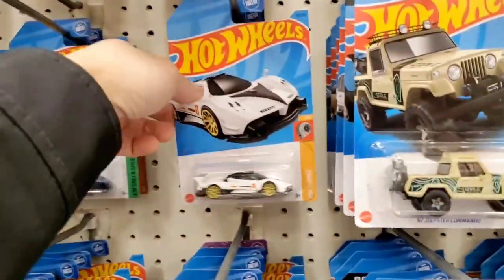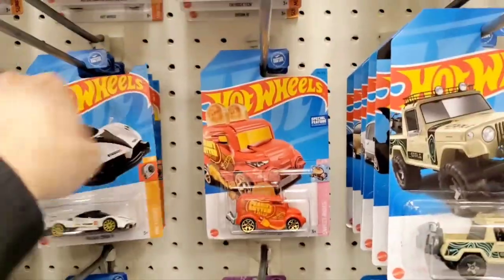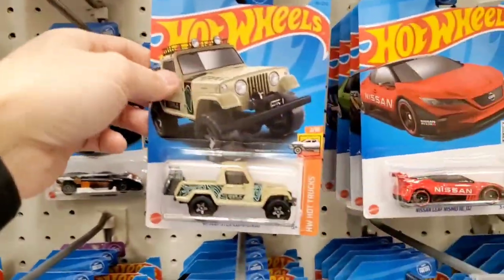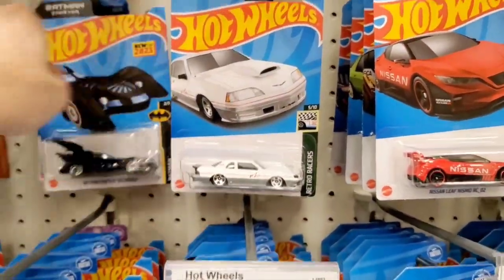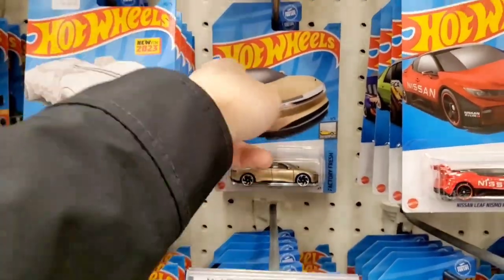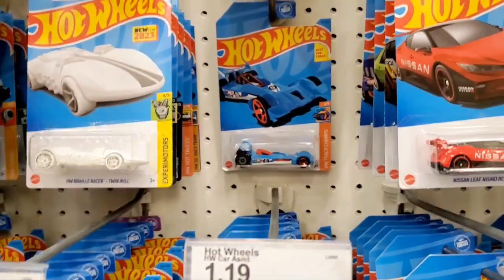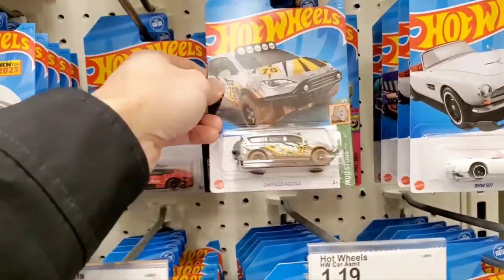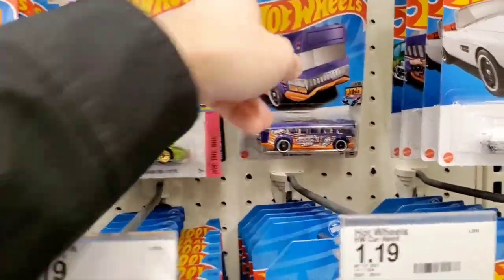Oh, here's a Batman Forever Batmobile — new for 2023, so this is the first release. I'm going to grab that because after the first release they'll make all wild colors, so I might as well get the original black. I don't collect all the other Batmobile color variations unless it's a treasure hunt.